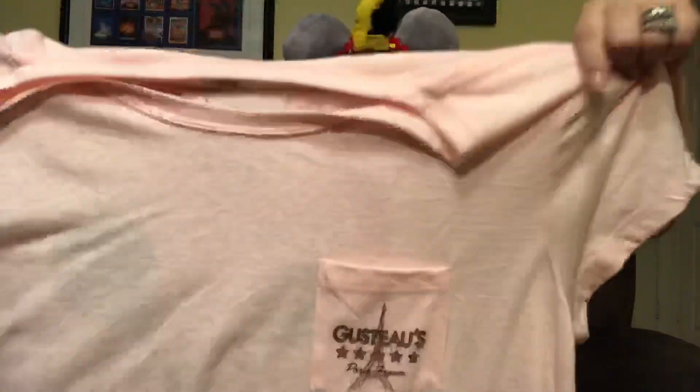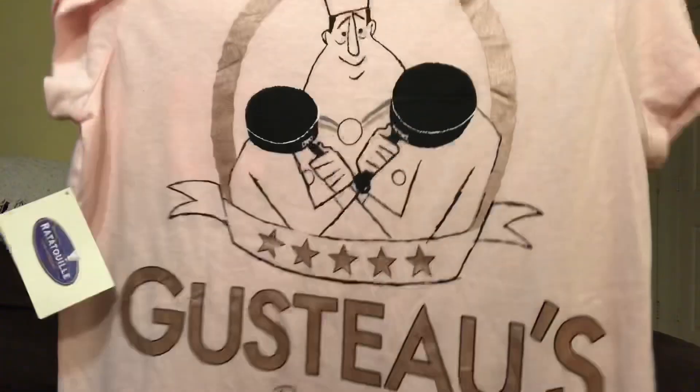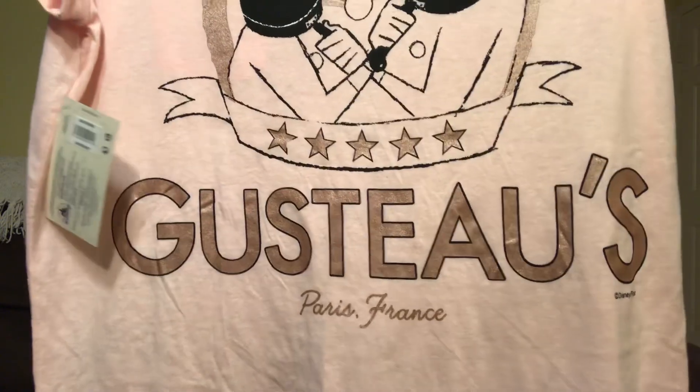This next item had me freaking out — you guys know how much I love Remy and Ratatouille. It's one of our biggest jams in this house. This is a shirt from Gusteau's — a beautiful blush pink color with 'Gusteau's' on the pocket, and on the back it has the Gusteau's logo with 'Paris, France' at the bottom, just like the Eiffel Tower on the front. I'm actually working on a pair of Remy ears right now — I've already made the little chef's hat. I might do a DIY tutorial. It's definitely going to have this champagne rose gold color to match the shirt.